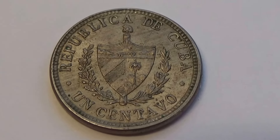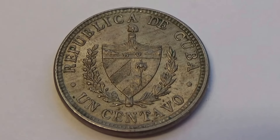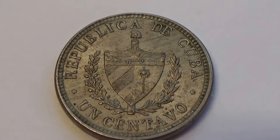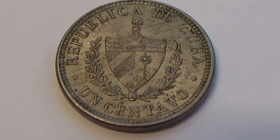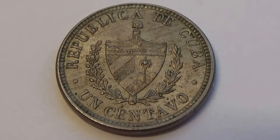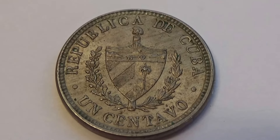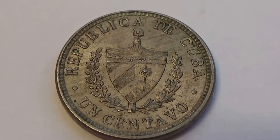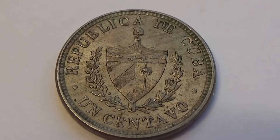Here we have a Republic of Cuba coin. Look at that — really rather nice, well-conditioned. Beautiful patina on it. Very nice. You'd be surprised if you were here with this coin. Believe it or not, this coin is 101 years old. Can you imagine that? And look at the condition — very, very nice.